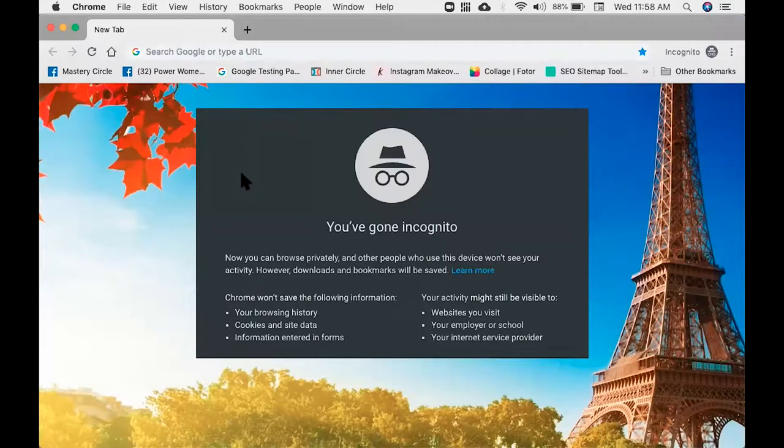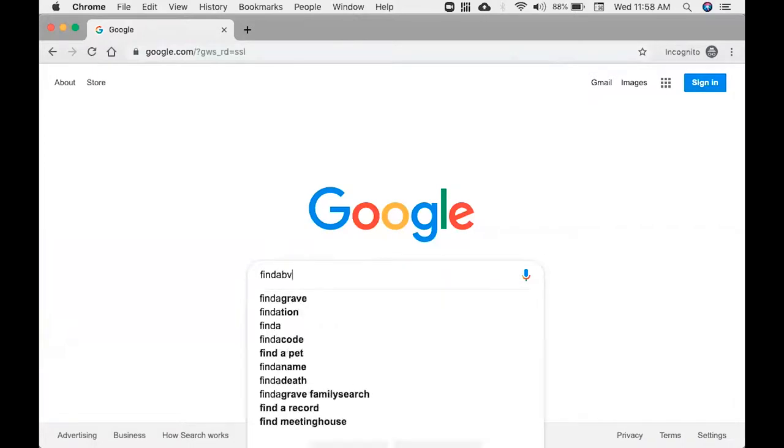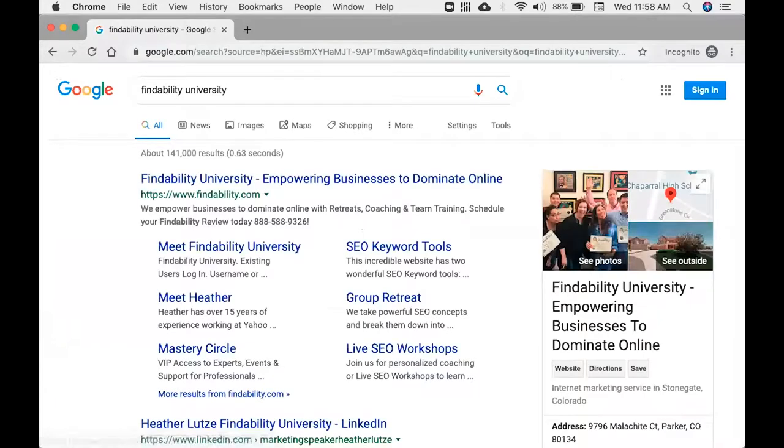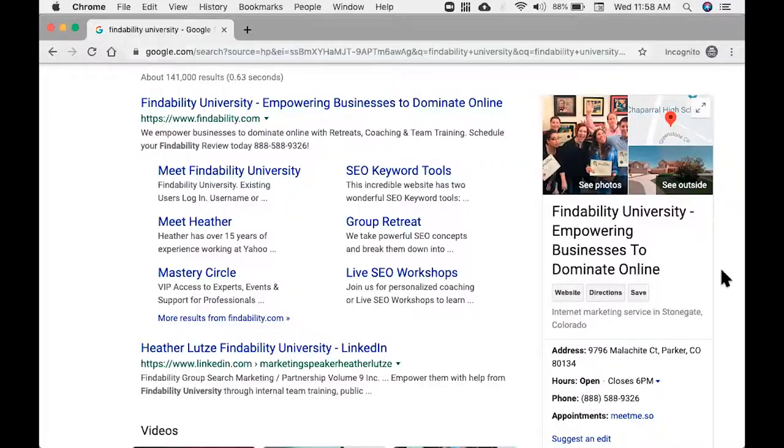I'm going into incognito mode, then going to Google, and I'm going to Google my company name — Findability University. What you're seeing here is my search results. Over on the side, you're going to see my Google local business listing. You can get to this listing at google.com/business. You want to make sure number one that you claim your local account — very important. You might get positive reviews, you might get negative reviews, but if you don't have your business claimed, people can go in there and really pad it.